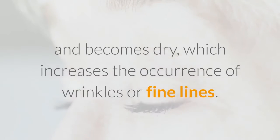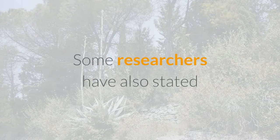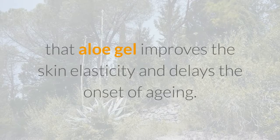For aging, with progressing age the skin loses its natural elasticity and becomes dry, which increases the occurrence of wrinkles or fine lines. Aloe gel helps in removing dead skin cells and moisturizes the skin. Some researchers have also stated that aloe gel improves skin elasticity and delays the onset of aging.